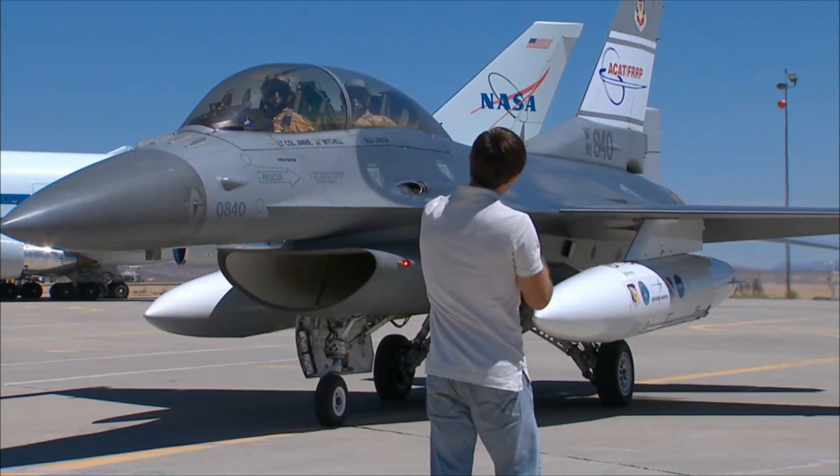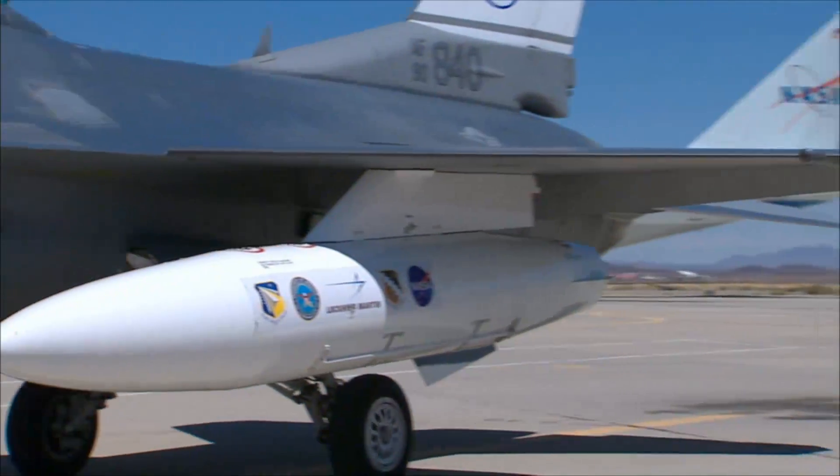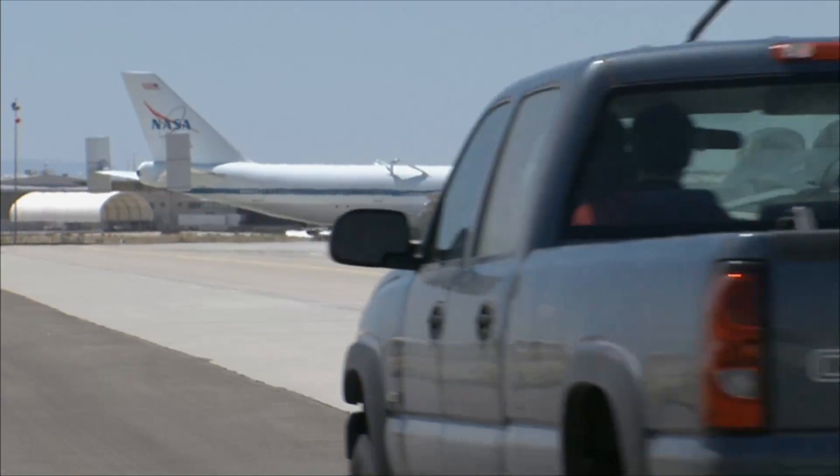This is my second rotation, and this is exactly what I want to do. I like to communicate, and I like to be out here on the flight line helping launch these fighter jets.